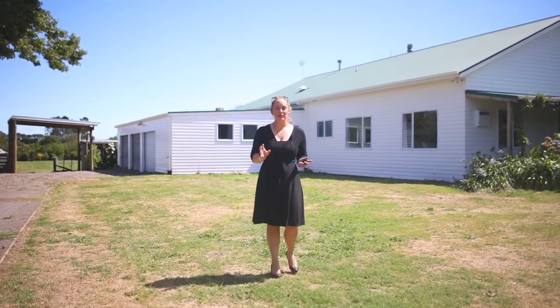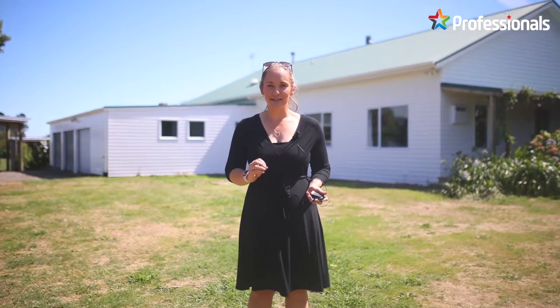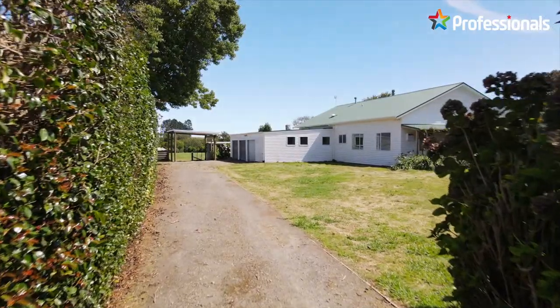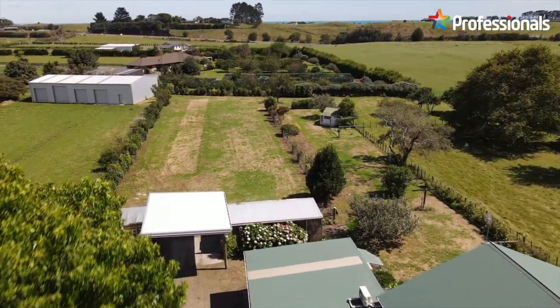Are you looking for a property that's situated in a residential area but on a large one-acre block of land? Then this property at 46 Takaroa Street is a prime opportunity ready for you to enjoy. I'm Sarah from Professionals and it is my pleasure to be showing you through this property today.